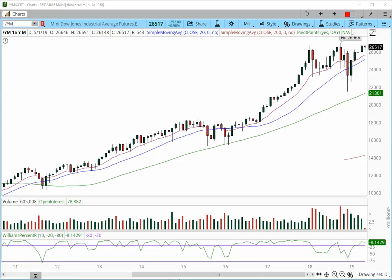Good afternoon everyone, this is Anka Metcalf with tradeoutloud.com. Welcome to the futures market outlook for the week starting with May 5th, 2019. What a week it was. Let's take a look at the market and begin.